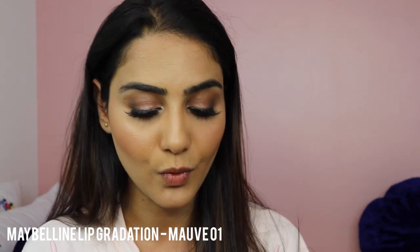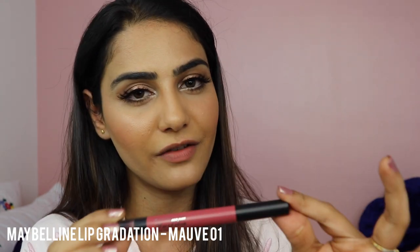Moving on to my third favorite nude lipstick — it's the Maybelline Lip Gradation in shade number one. It has a very pinkish undertone and it's a cream lipstick, so it's hydrating on the lips. The shade is a very nice pinkish-brownish color. I usually use the back side of the applicator to dab and soften the lipstick out, and it looks so beautiful. I feel Maybelline makes the best lipsticks and they're so affordable.